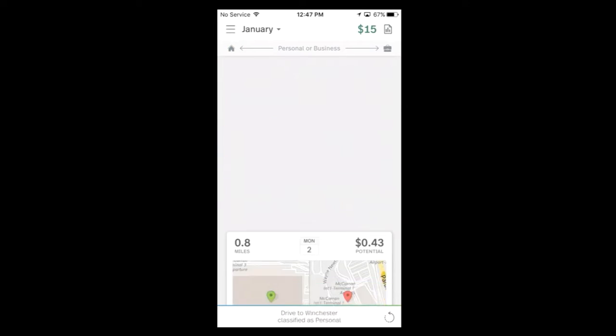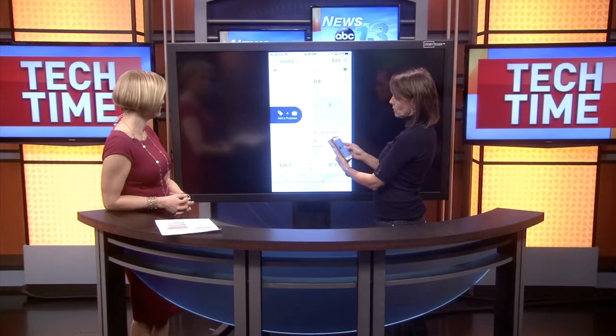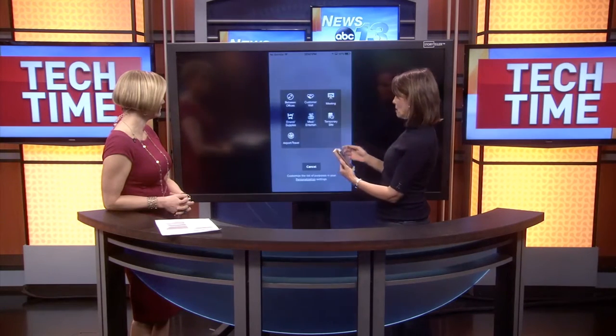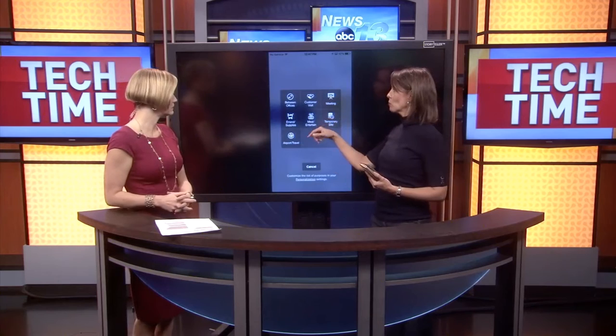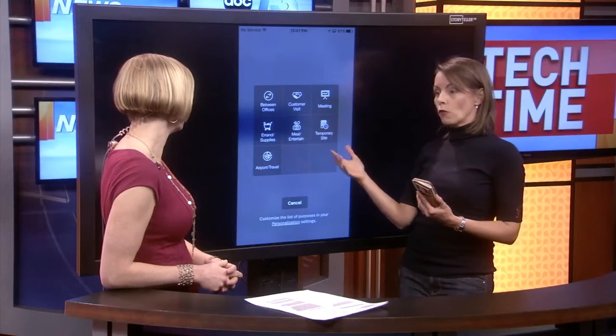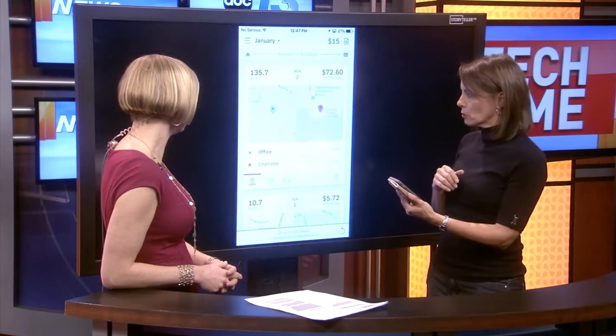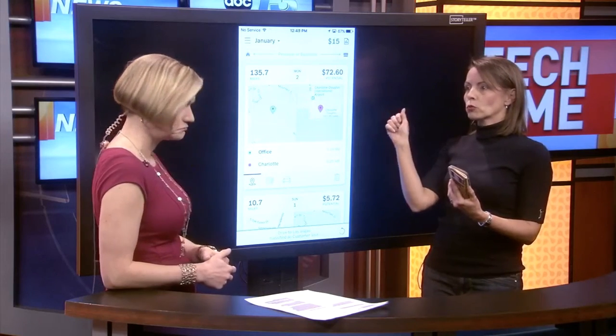So I'm going to swipe left here — that was personal and I'm done. Now I'm going to swipe this one for business. I'm going to tap on it and hold it down. I'm doing it a little bit slower this time, and what that does is it allows me to add a purpose. So then you can mark: is this between offices? Is this a customer visit? A meeting, errand, and so forth. I'll say customer visit. You just held it down while swiping and it gives it a second to give you that option.